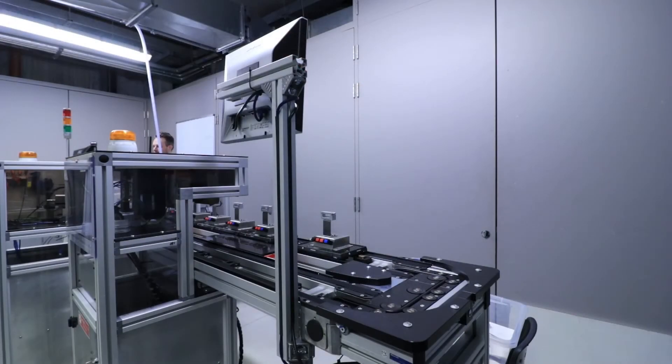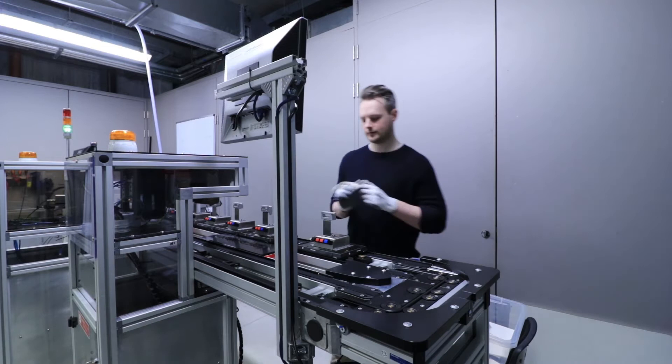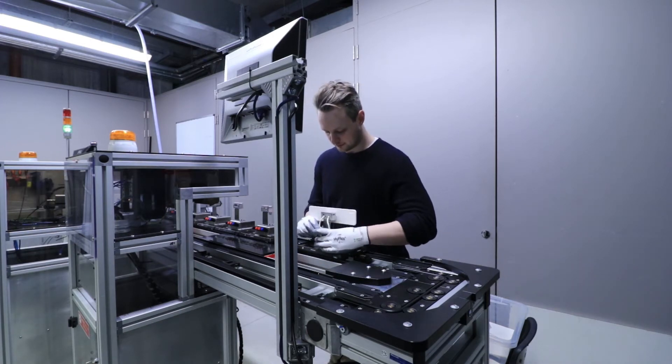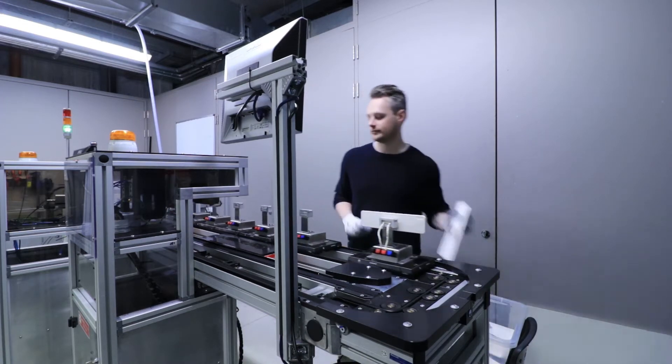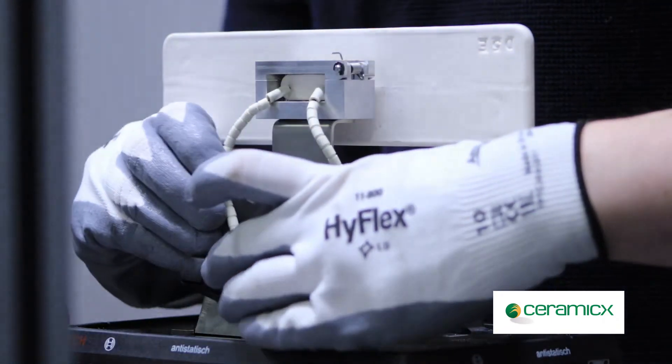Once all test stations are connected to the conveyor, an operator can start testing instantly. The operator selects what part type to test, which remotely updates the test stations. The current system is designed to test ceramic heating elements, which are fixed to trays using clips and push fittings.